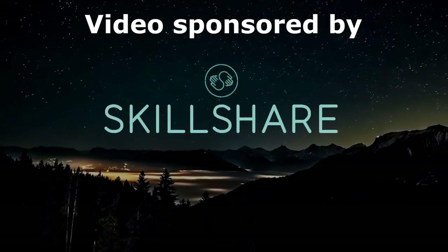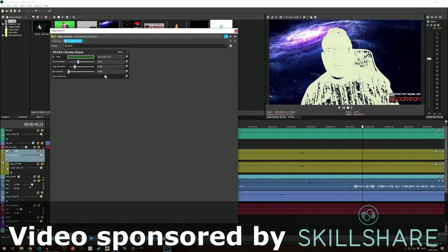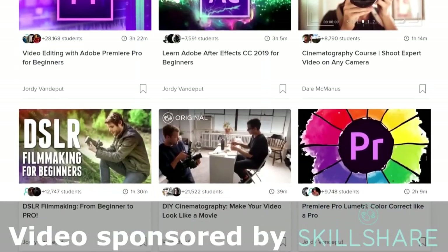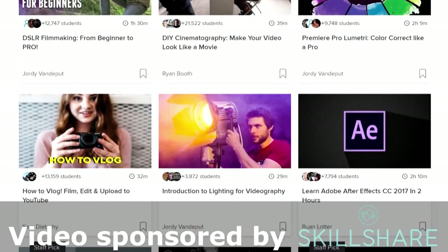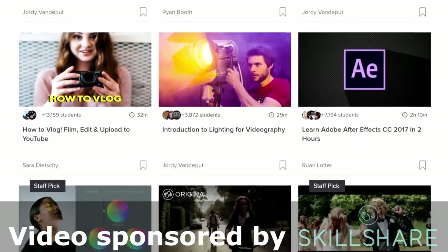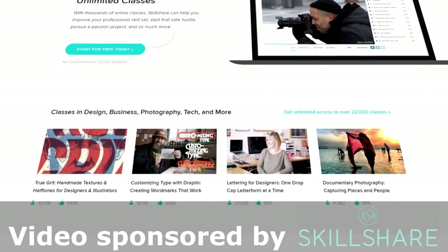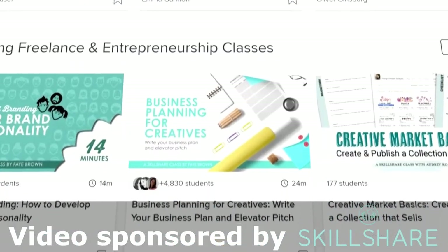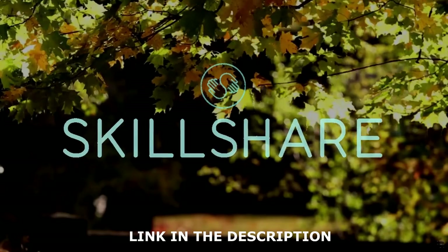Today's video is sponsored by Skillshare. If you have any creative hobby like photography, video editing, animation or graphic design, then Skillshare is definitely the place for you. They have thousands of video classes by professionals in their field, neatly divided into chapters which makes them easy to follow at your own pace. If you sign up with the link in the description you will get two months of free premium membership, and if it turns out it's not your thing, just close your account and it won't cost you a penny. So stay curious, learn a new skill with Skillshare.